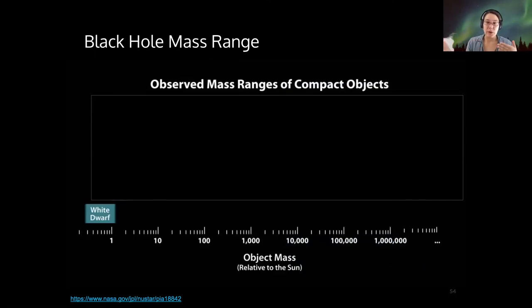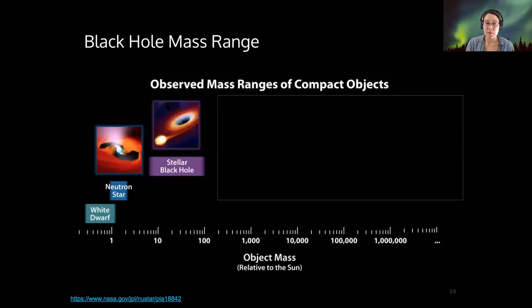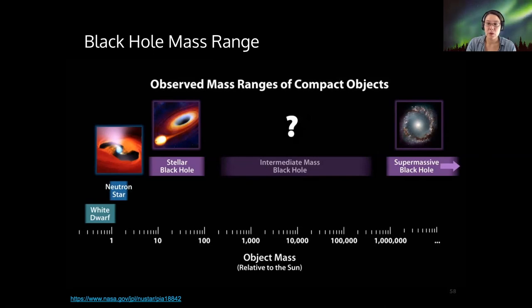When we compare the masses of black holes found through these different observation methods, we find white dwarfs just over one solar mass, neutron stars between one and about eight solar masses, and stellar mass black holes from roughly three to about a hundred solar masses. Then there are supermassive black holes at millions of solar masses. But there's a range in between where we don't really know if black holes exist, because we haven't detected them. LIGO is starting to fill in some of this picture by finding intermediate mass black holes, but for the most part we don't know how many are out there in that mass range — so this is an ongoing area of research.